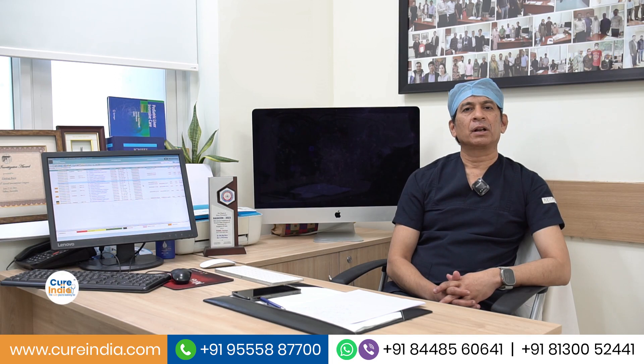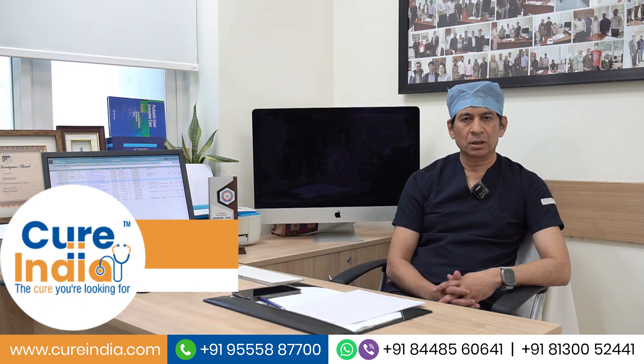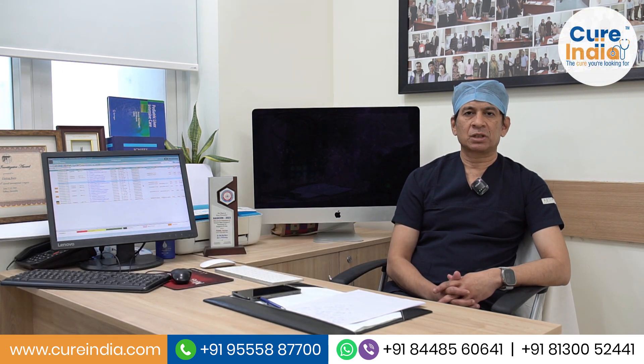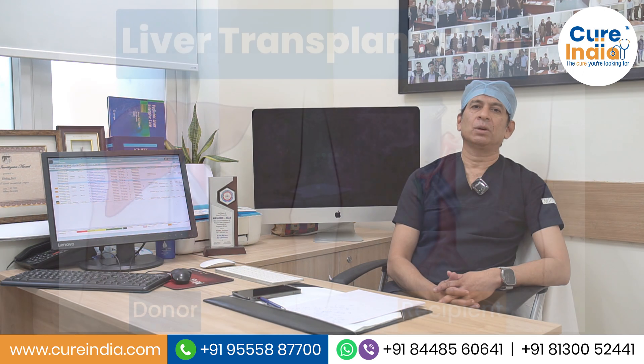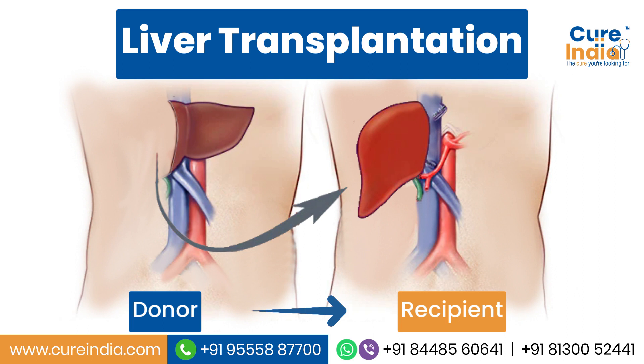Hello everyone, I am Dr. Giri Rajgura and I head the department of liver transplant and HPB surgery at Artemis Hospital Gurgaon. Today I am going to tell you about who can be a liver donor, how this surgery is done, and what happens to the donor after the surgical procedure.